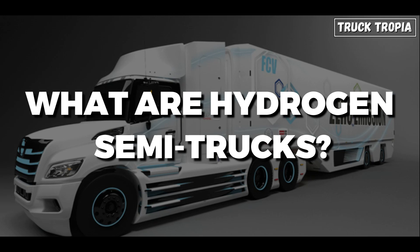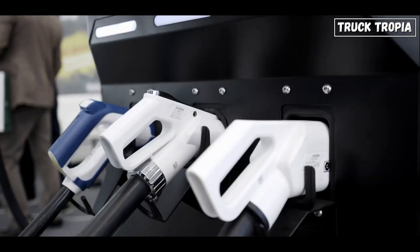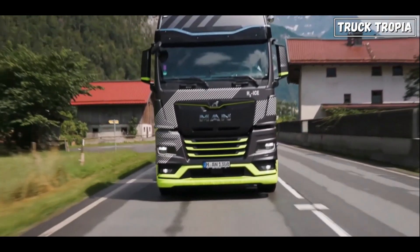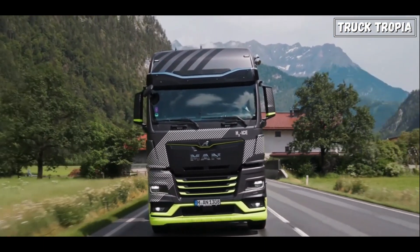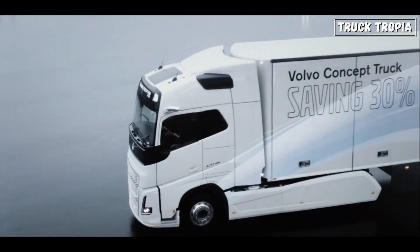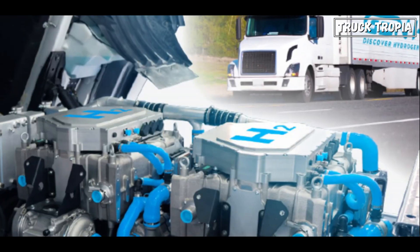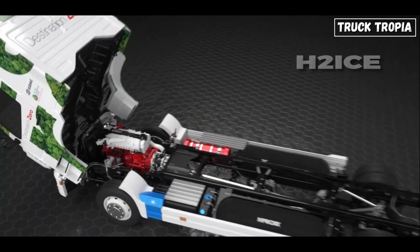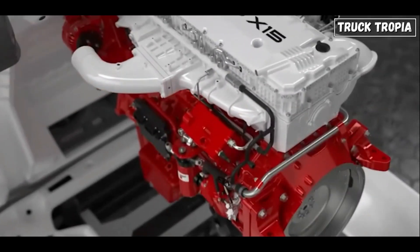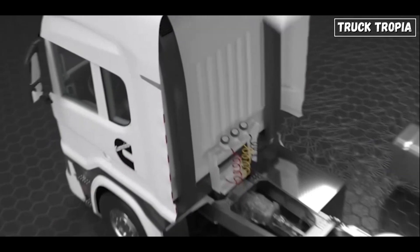What are hydrogen semi-trucks? Hydrogen semi-trucks are vehicles designed to run on hydrogen as a fuel source. One of the leading models in this space is the H2ICE MAN developed by MAN Truck & Bus. Unlike traditional diesel trucks, hydrogen semi-trucks can operate using two primary technologies: hydrogen internal combustion engines (H2ICE) and hydrogen fuel cells. This flexibility allows manufacturers to leverage existing engine technologies while transitioning to cleaner fuels.